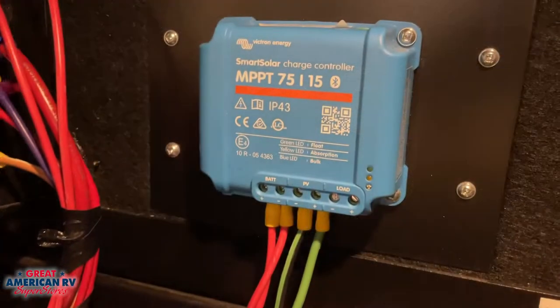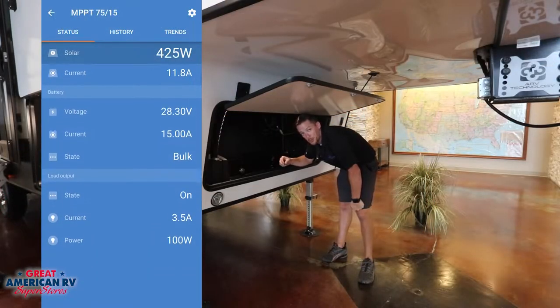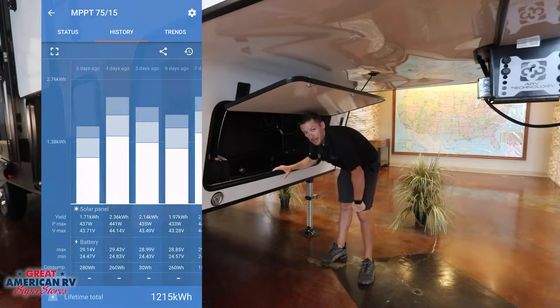It comes equipped with not just the solar panels, but your controller. That controller is also Bluetooth capable so you can keep up with your battery's charge system and the progress that it's making.